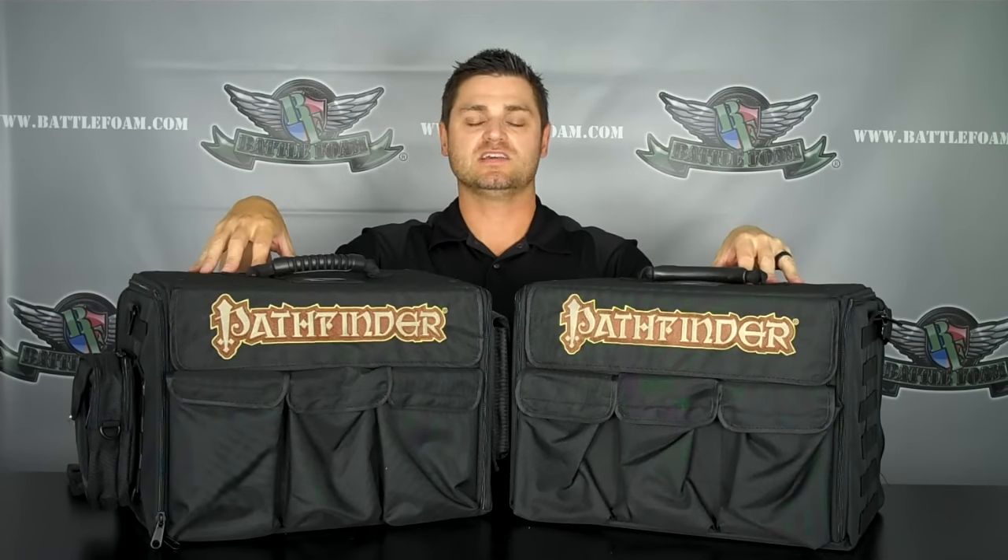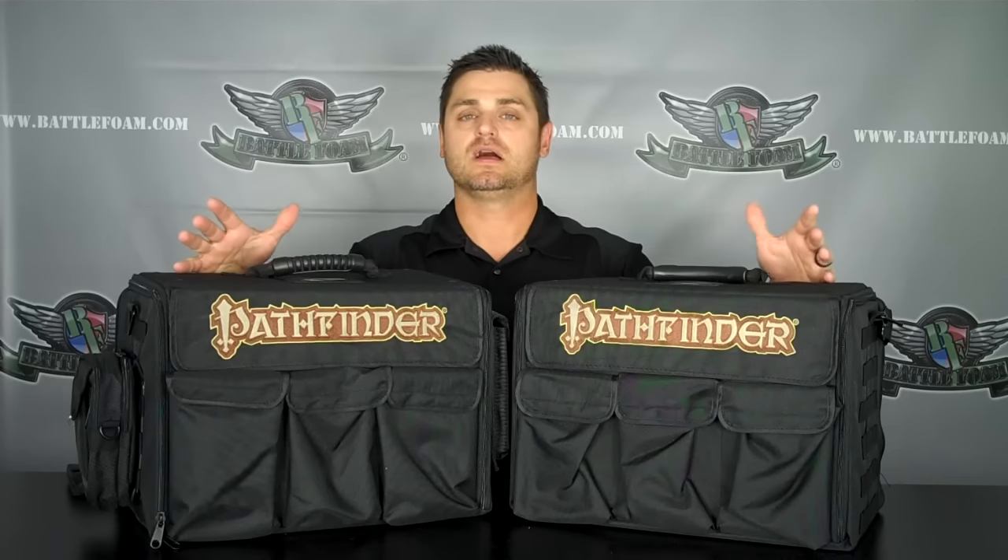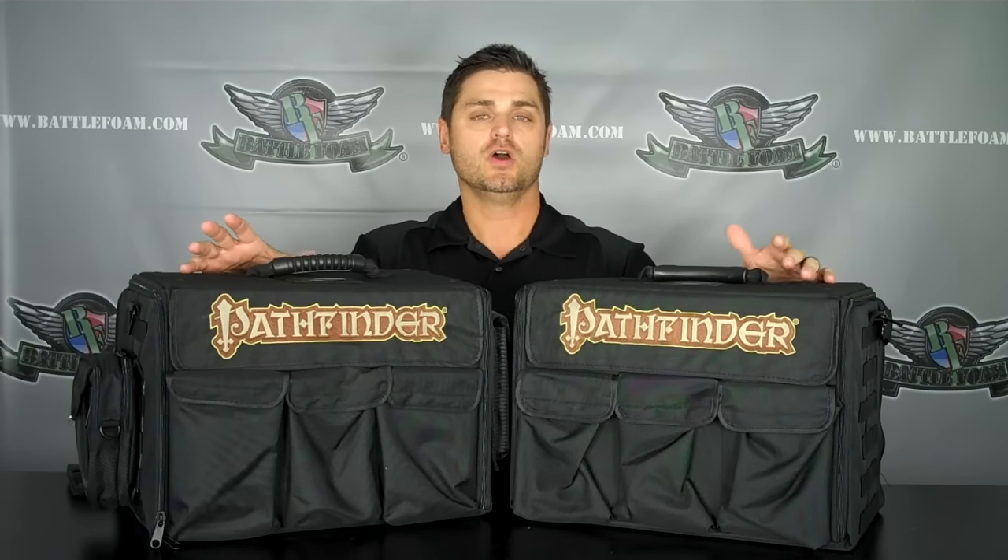So we came out with these awesome bags — we're super excited — they are something that's designed specifically for the game. Like all of our BattleFoam bags and partnership bags, we take a lot of time to discuss with our partners what their customers are going to want: what size the bag should be, what type of foam, and what characteristic sets this bag apart from the competition.